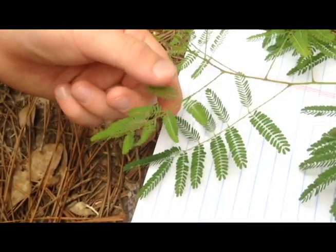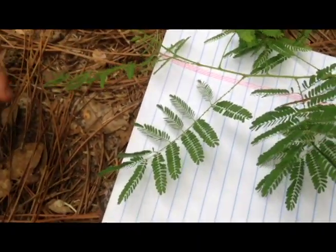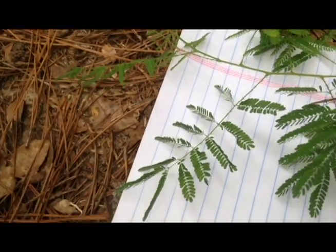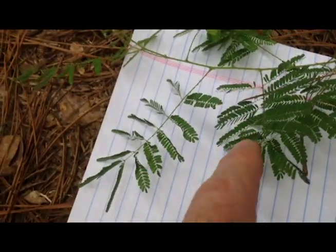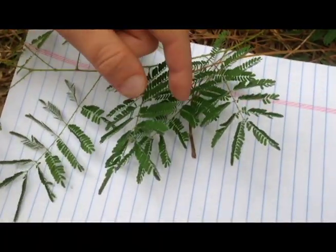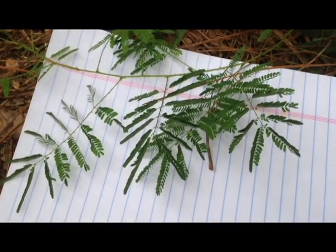What happens when you touch it? What does it do? The leaves curl up — it's actually responding to your touch. There are only a few plants where you can actually see it happening so fast, and this is one of them. What do you think about that? Awesome, is it cool?